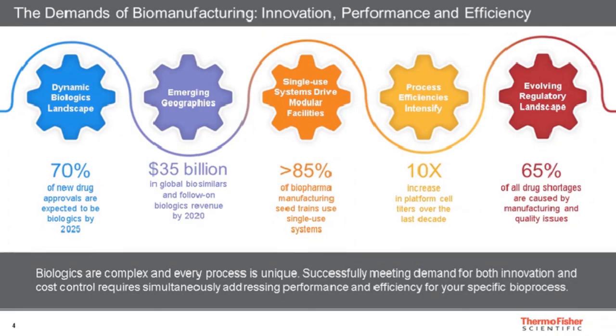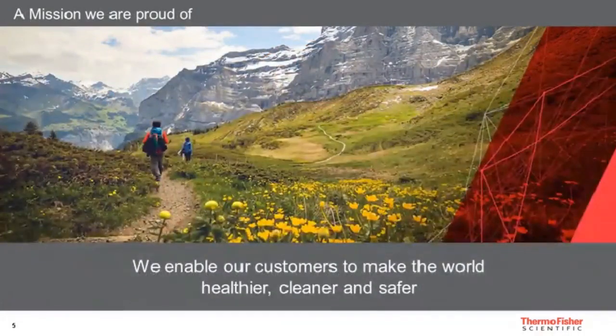A couple of numbers related to that segment of single-use bioprocessing: 85% of biopharma manufacturing is utilizing new single-use systems today, and 65% of all drug shortages are caused by manufacturing and quality issues — which tells a lot about the huge importance of compliance in implementing single-use technologies today.